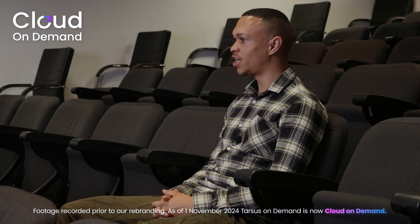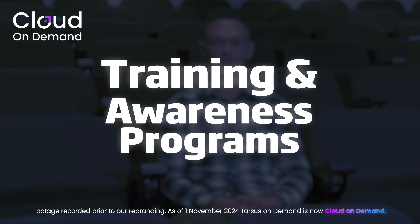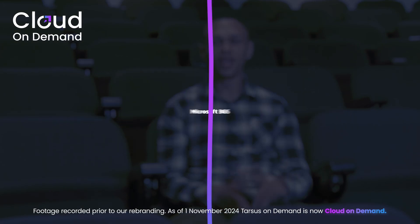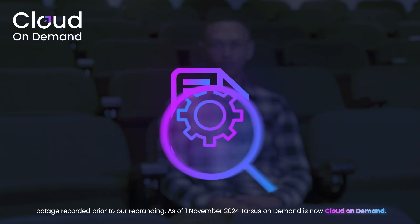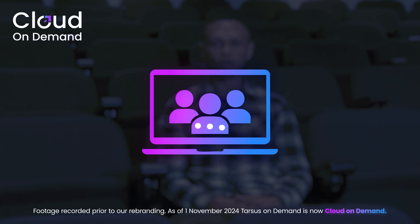Businesses can stay updated on the ever-changing compliance requirements by conducting regular training and awareness programs, such as Microsoft 365 security training and phishing simulations, regular review and updates of internal policies and procedures, and by attending industry conferences and webinars in order to stay up to date with compliance changes.